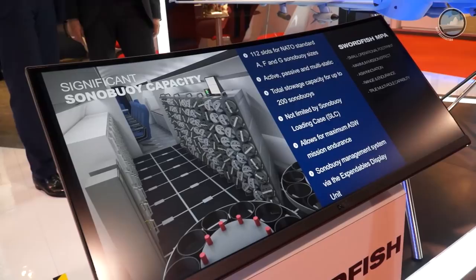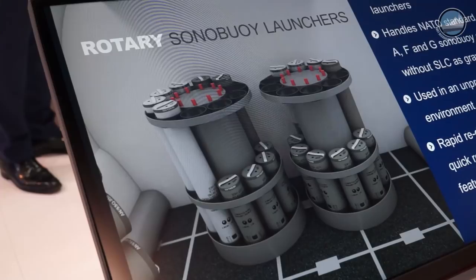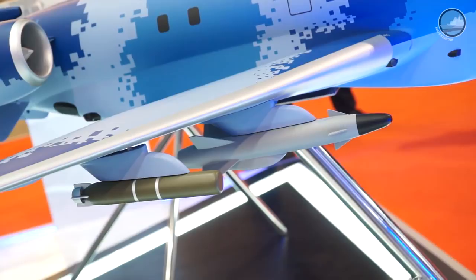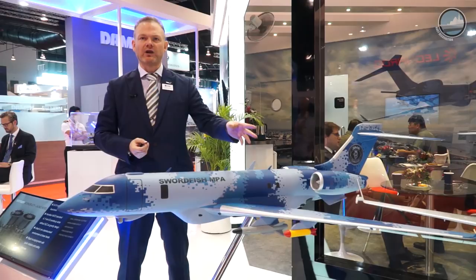The mission system includes acoustics processing, a sonobuoy capability for multi-sized buoys — up to 300 buoys, with a standard load of about 200. There is a MAD system at the back for true low-level ASW capability, and an advanced next-generation C4I system that can accommodate about five operators in the cabin. The weapons payload allows approximately 1,700 pounds on each of the four pylons, carrying a maximum load of six lightweight anti-submarine torpedoes. You can also mix the load, carrying anti-ship missiles like the Saab RBS-15 and torpedoes, as well as SCAD life-saving search and rescue pods.